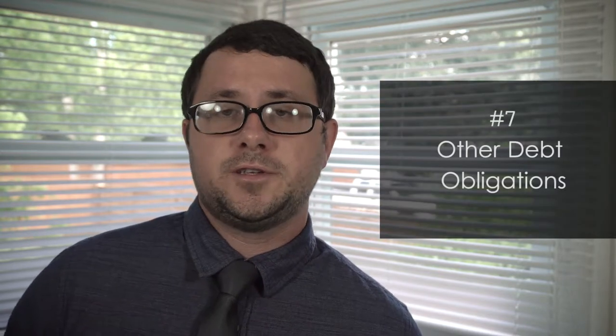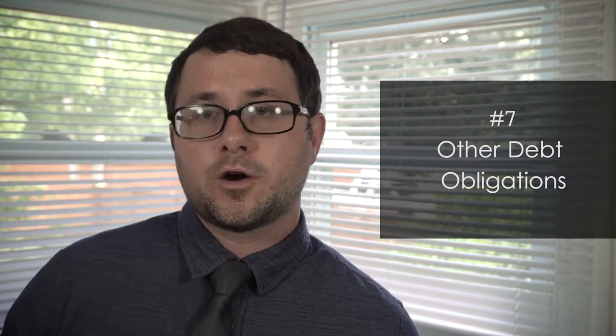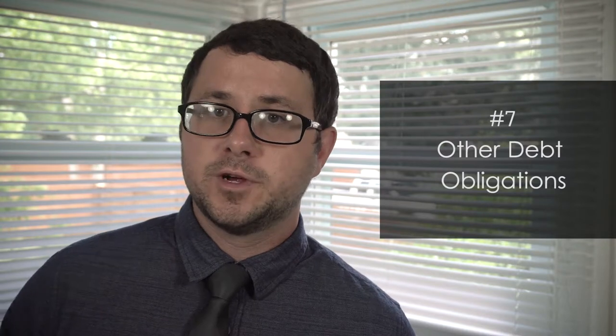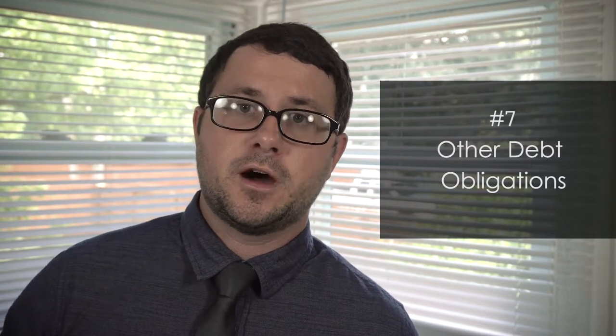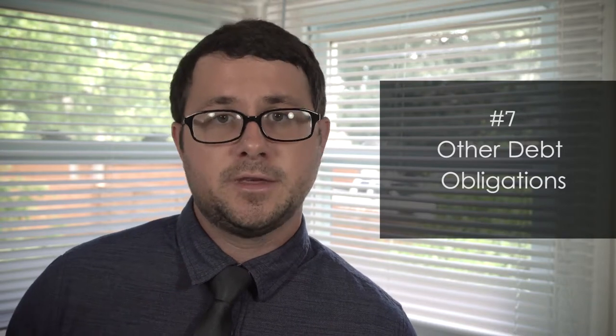The seventh thing is probably the easiest to understand, and it's just what other debts do you have? This sort of relates to your credit history, but it just looks at currently right now, what other debts are you having to pay? Are you really leveraged with other things that you financed that might affect your ability to repay this loan?